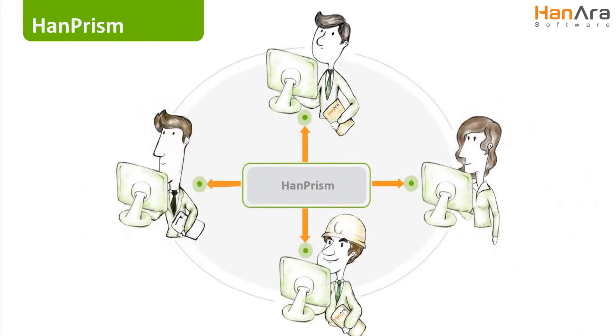The ability to collaborate effectively, clearly, and remotely is delivered by HanPRISM to any user, at any time, and anywhere you may need it.